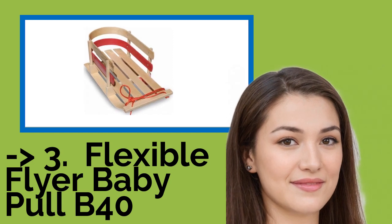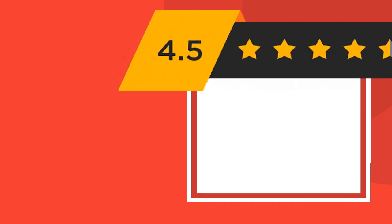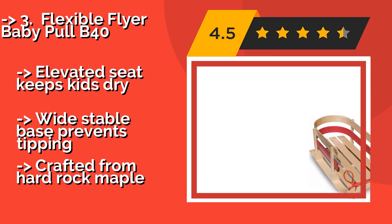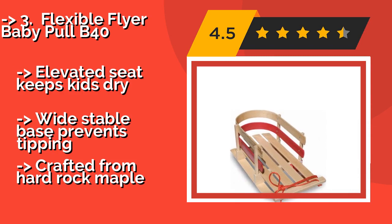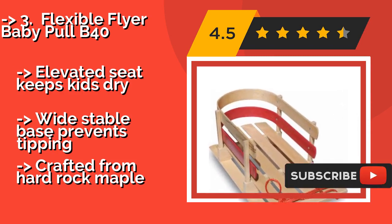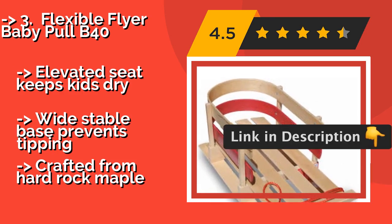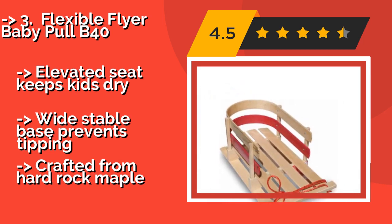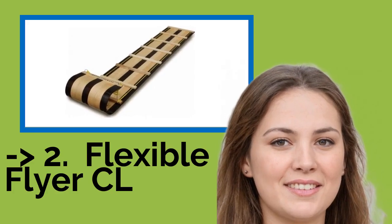Flexible Flyer Baby Pull B40 — the Flexible Flyer Baby Pull B40, around $72, has raised sides with dual slats that span over half its length, keeping young riders in a secure position while they enjoy the ride. There is even an optional cushion available to keep your little one ultra comfortable. It features an elevated seat that keeps kids dry and a wide stable base that prevents tipping, but is crafted from hard rock maple.